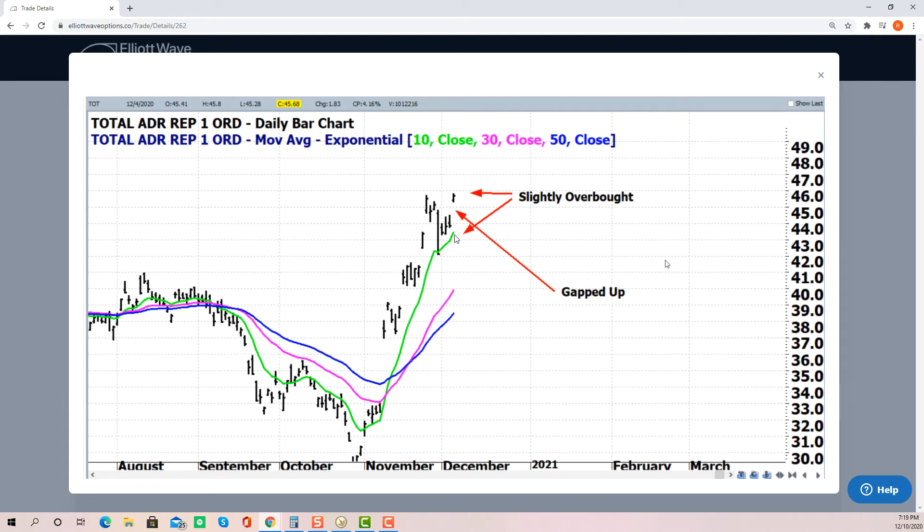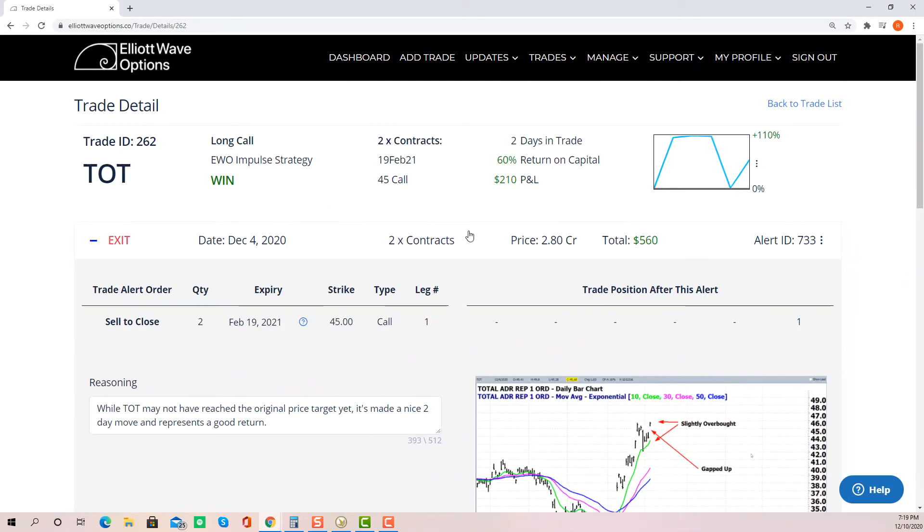A little bit overbought from the 10-day moving average again on the gap, and at this point it's proved to be a pretty good exit because the stock has basically gone sideways ever since. But regardless, when you can generate a better than 50% return in a couple days, normally just go ahead and take that.